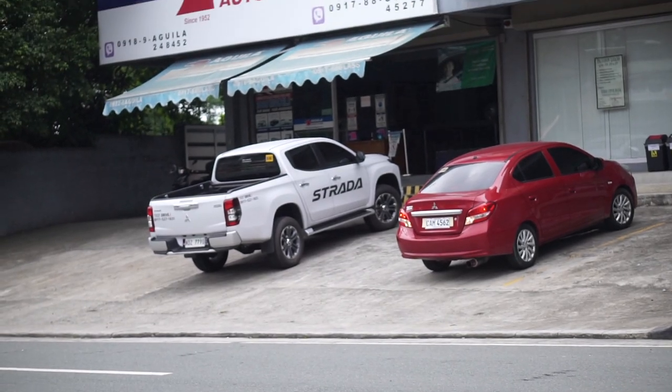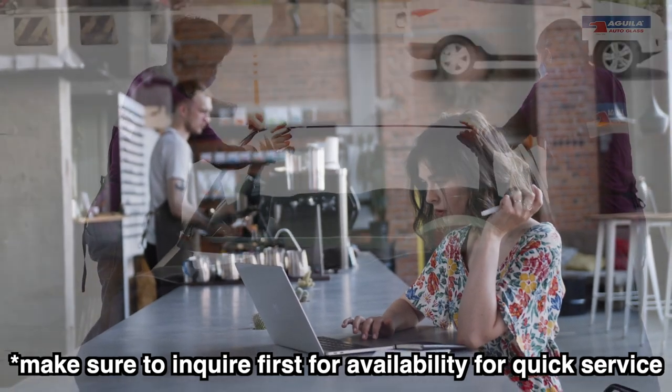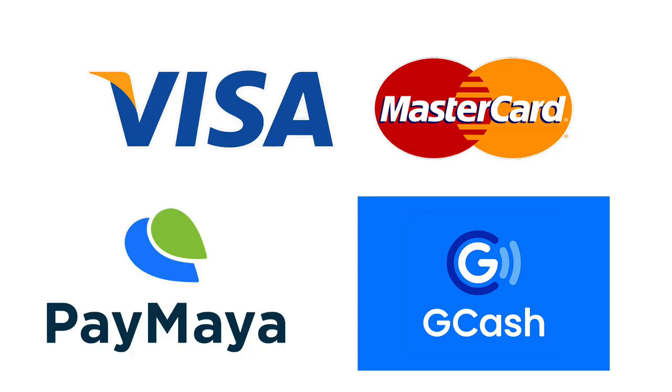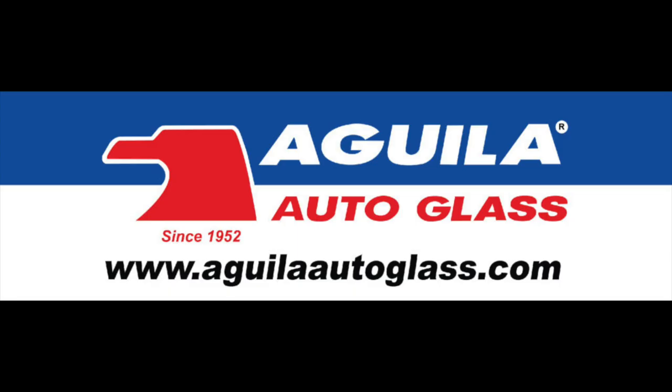Second, select the nearest branch and schedule. Third, bring your car and wait 30 minutes to 2 hours for complete installation. Lastly, payment through cash, credit cards, Gcash, and Paymaya. And you're done! For more information, please visit their social media accounts.